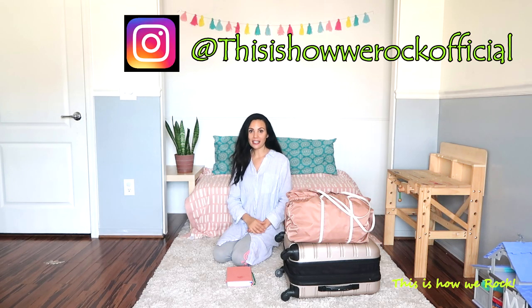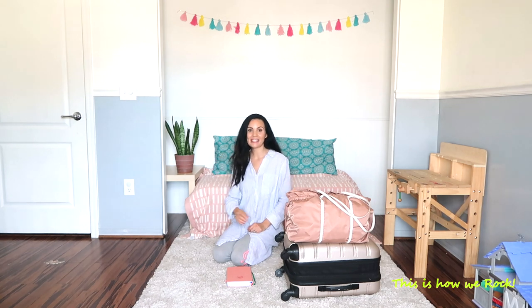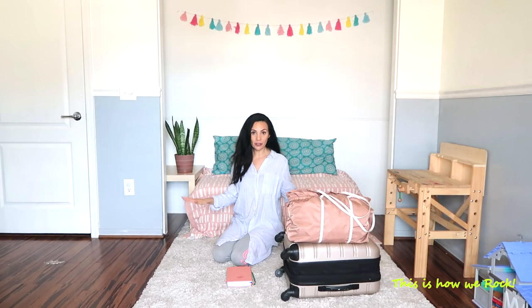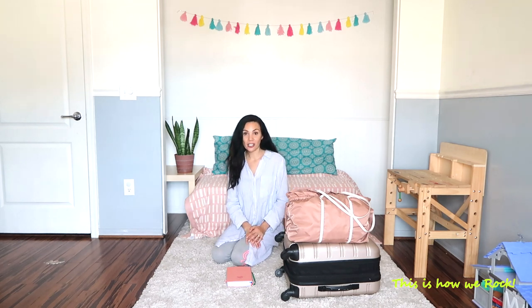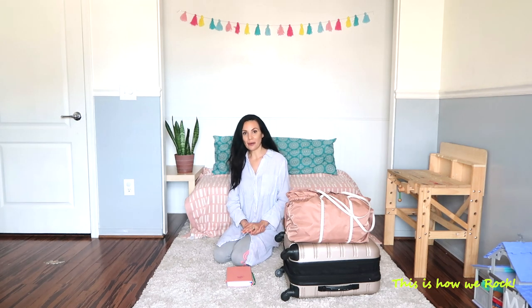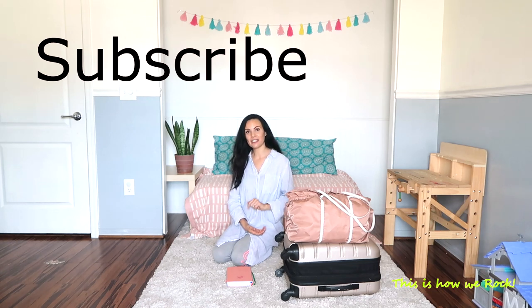Hello everybody, welcome back to our channel. My name is Alessandra, I'm the mom from This Is How We Rock, and I like to upload videos about family minimalism and simple living. I'm married to my husband Bay Sparks, who is a professional musician, and together we have five kids and we like to travel all over the world with them, having all kinds of fun and adventures. Please hit the subscribe button down below and tap the bell so you don't miss any more videos.